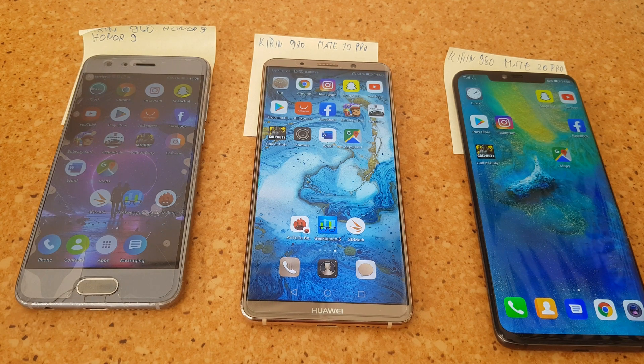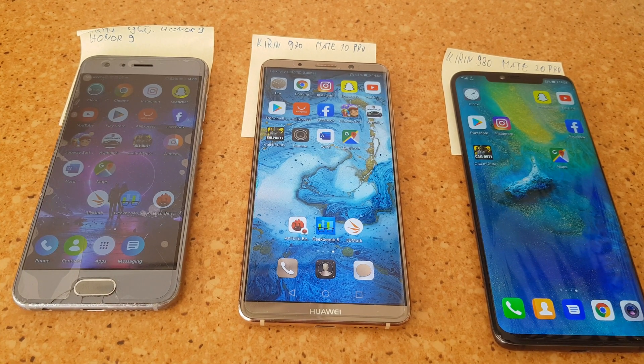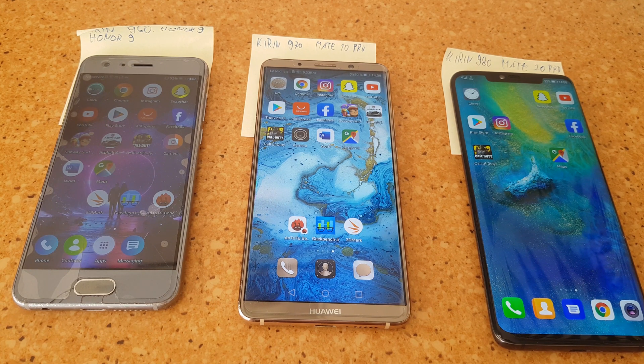In this video I will show you the comparison between the Kirin 960, 970 and 980. The Kirin 960 was released in late 2016 in the Mate series, and here we have the Honor 9 which has the Kirin 960 with 4GB of RAM. In the middle is the Kirin 970 in the Mate 10 Pro, released in late 2017, and on the far right is the Kirin 980, the first 7nm CPU, released in the Mate 20 Pro at the end of 2018.